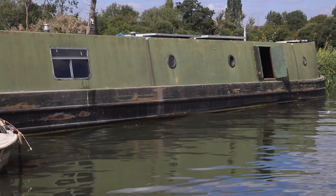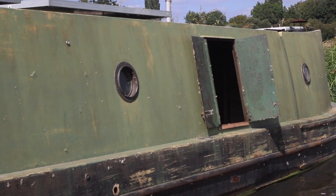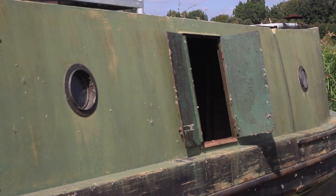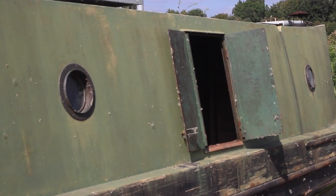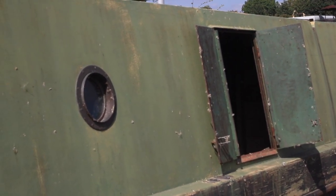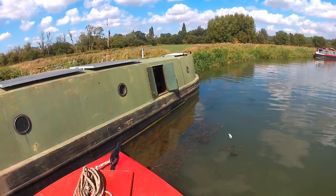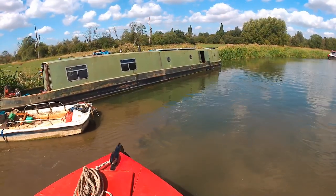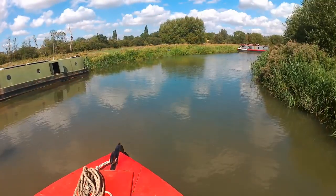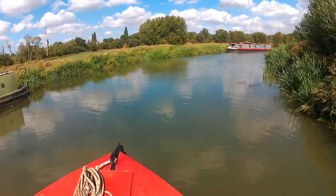which completely ruined the line we had for taking the corner. I had to take over, narrowly avoiding this boat, but also trying to prevent our stern damaging the dinghies. In the end, I had to reverse a fair distance to give us a line to take the corner. I'm sorry, but I think this was completely irresponsible boating by idiots who were obviously oblivious to the consequences of their lunacy.